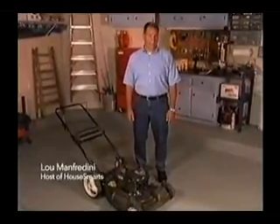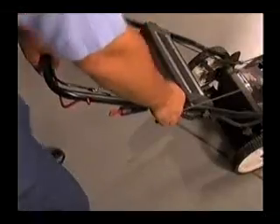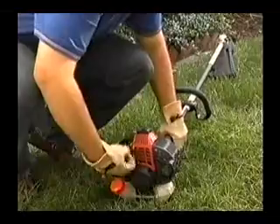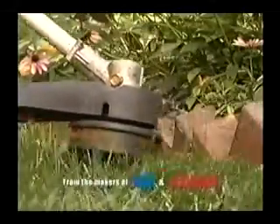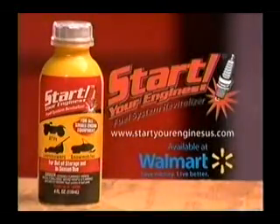People call me a home improvement expert, but I start my mower just like everyone else — one pull at a time. And if it won't start, I use Start Your Engines. It's a fuel system revitalizer that adds life to stale fuel. Start Your Engines cleans gum and varnish out of small two- and four-cycle engines, and it removes moisture from the fuel, preventing rust and corrosion. It's like a drain cleaner for small engines. No more hard starts or rough idling. So this season, if you want to start something, get Start Your Engines.